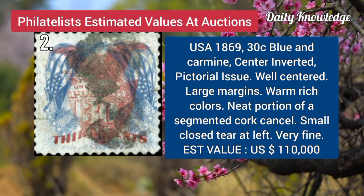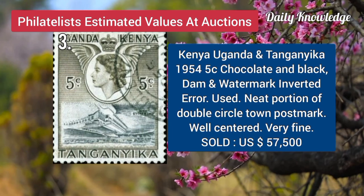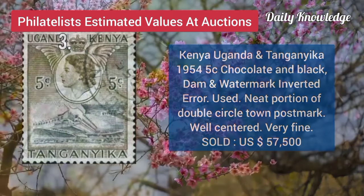Now USA, 1869, 30C, blue and carmine, center inverted, pictorial issue, with large margins. Kenya, Uganda, and Tanganyika, 1954, 5C, chocolate and black, dam and watermark inverted error.